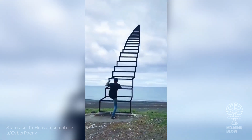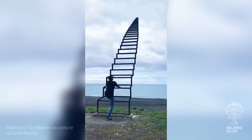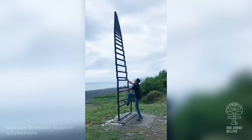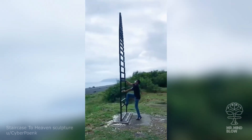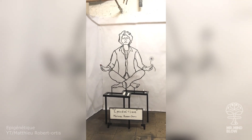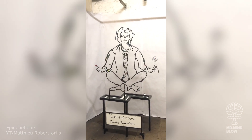The beautiful Staircase to Heaven sculpture by Stridem van der Meer is actually a mind-bending optical illusion. And talking about illusions, check out the amazing work of optical illusion artist Mathieu Robert-Ortiz.